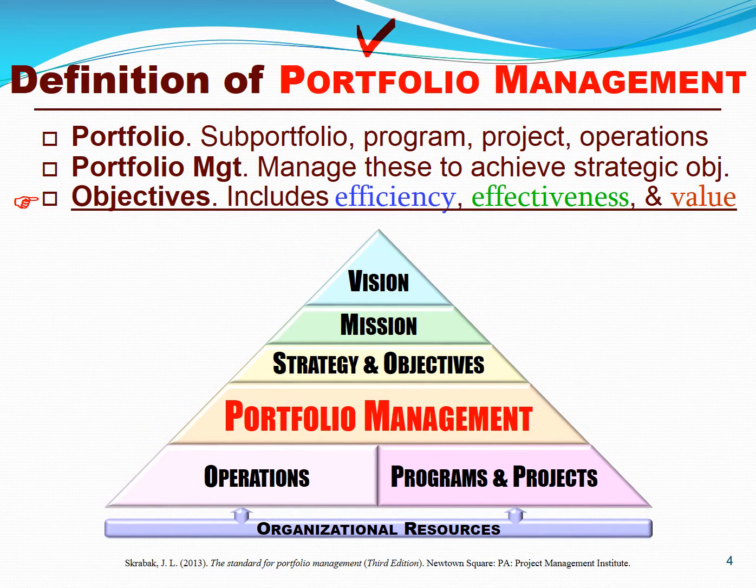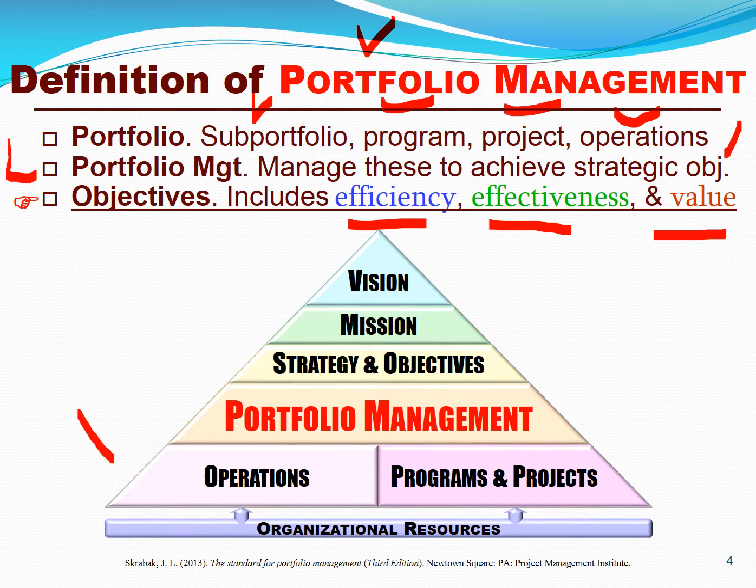That leads us to PMI's definition of portfolio management, which is the art and science of managing the subportfolios, programs, projects, and operations to achieve strategic objectives like efficiency, effectiveness, and business value. It uniquely recognizes the ability to create a portfolio of operations, programs, and projects to satisfy an organization's vision, mission, strategy, and objectives.